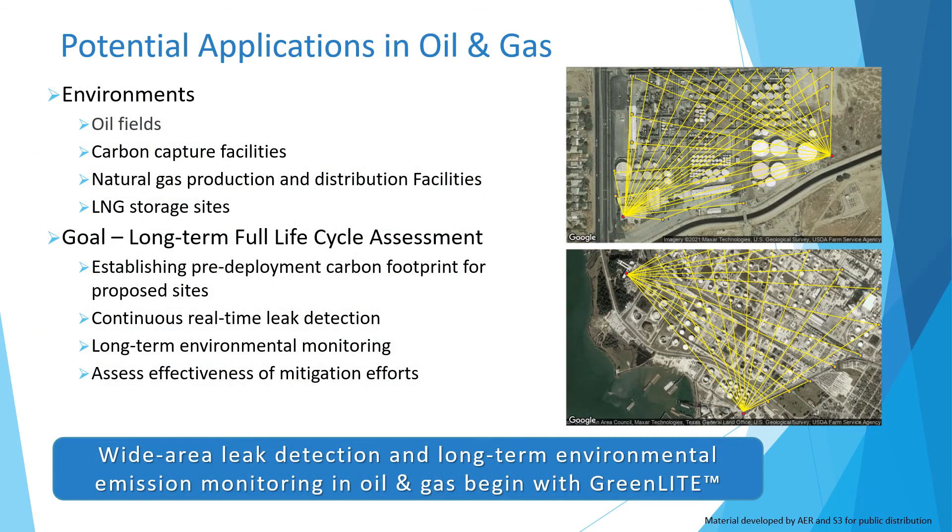GreenLake has direct applicability in the oil and gas sector to include oil fields, carbon capture facilities, natural gas facilities, and liquefied natural gas storage sites, to name a few. Any wide area application that requires detection and quantification of concentrated source leaks or diffuse emissions will benefit from the GreenLake system.